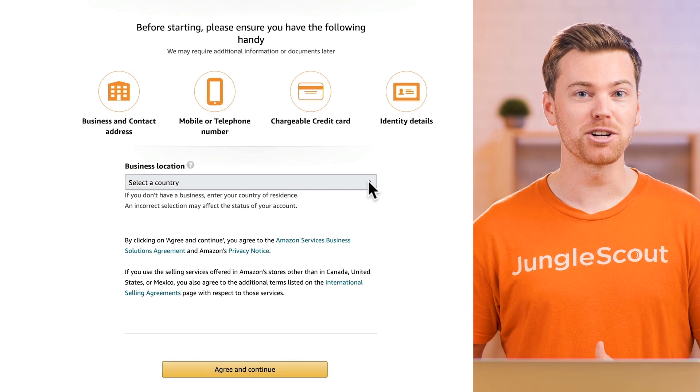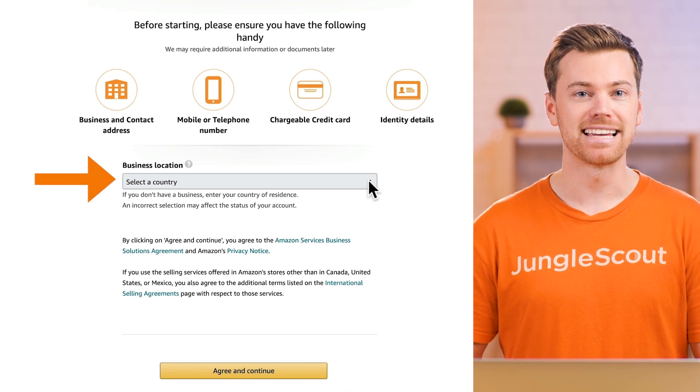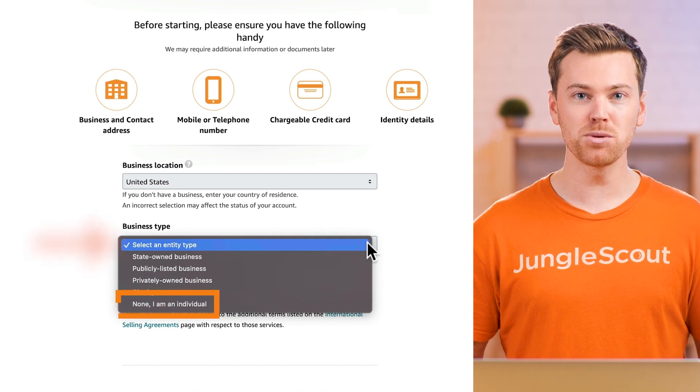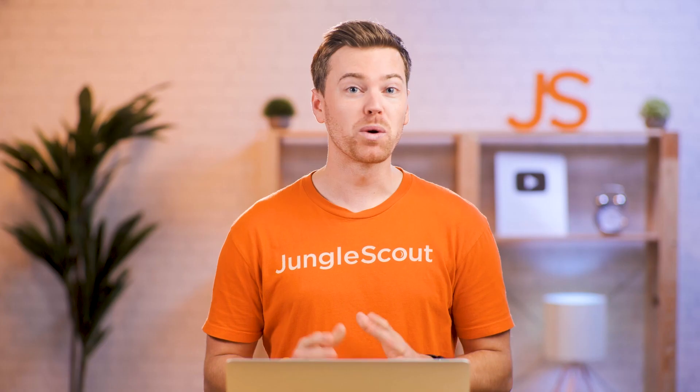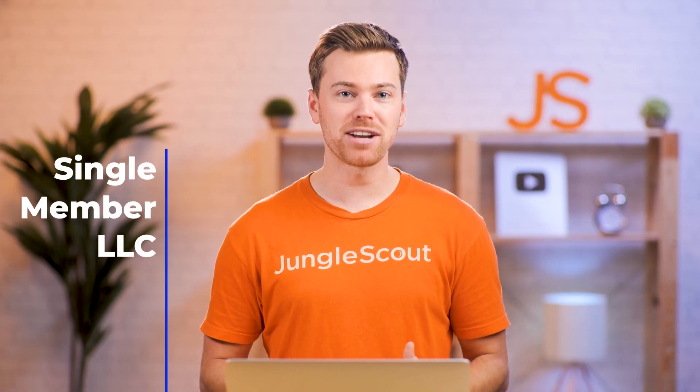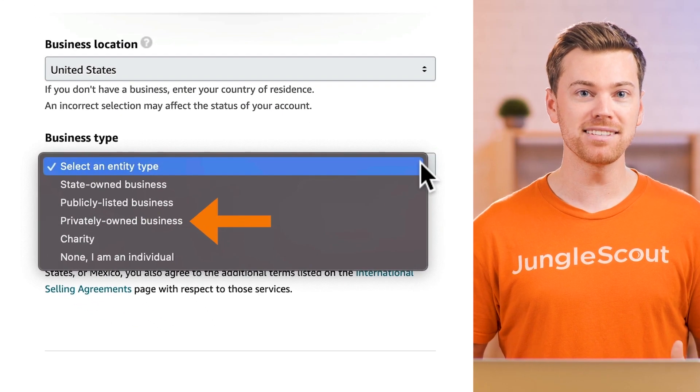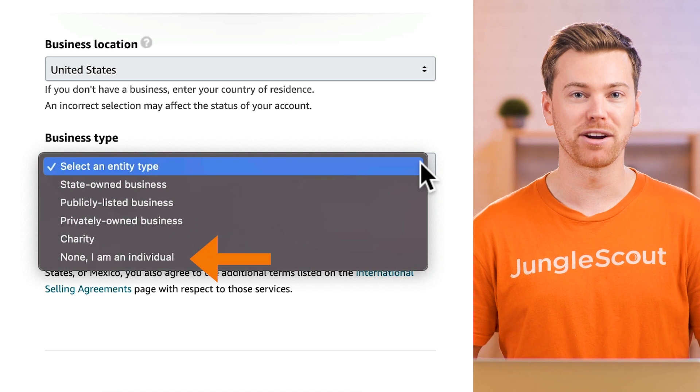You'll first start by selecting your country or business location. Next up is your business type, where you can sign up as an individual or as a business. Quick note: if your business is registered as a single member LLC, you can either select privately owned business or individual, as they are treated very similarly.